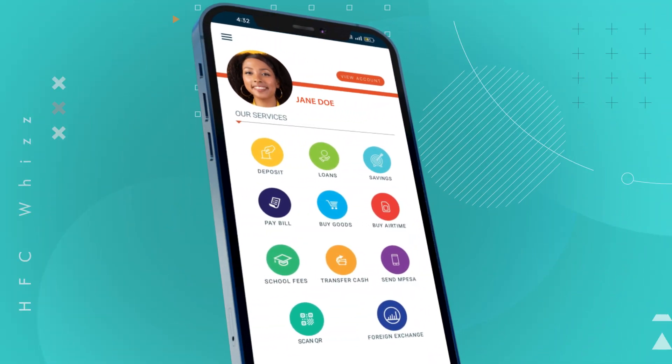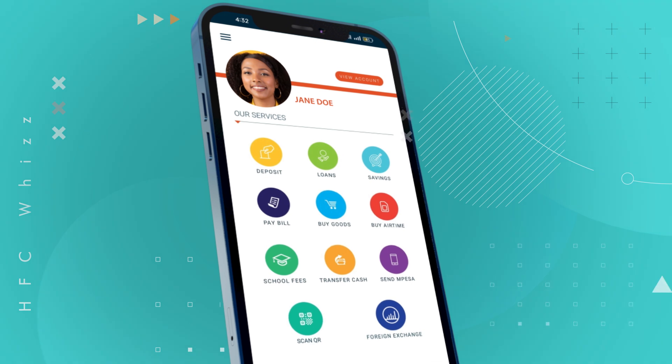Simplify making payments for your purchases by paying directly from your HFC bank account with HFC WIS app.